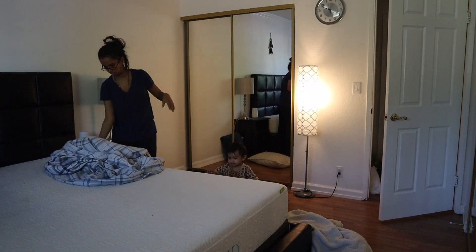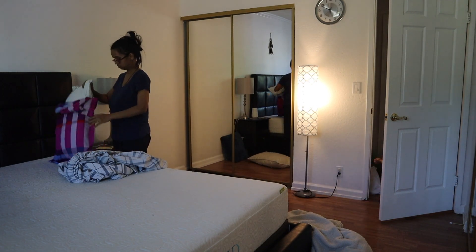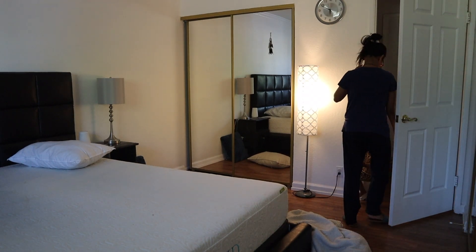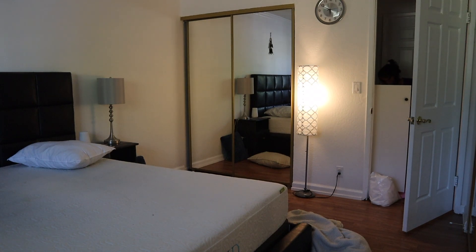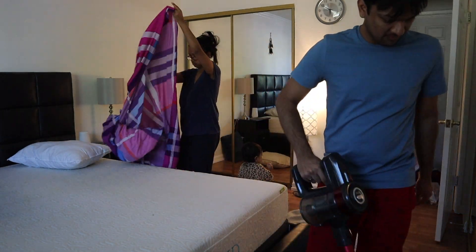She's so cute! At this stage she just wants to get into everything and run away with everything. Here I'm changing the bedsheets — initially I got a bedsheet out but then I changed my mind because I couldn't find the matching pillow covers.